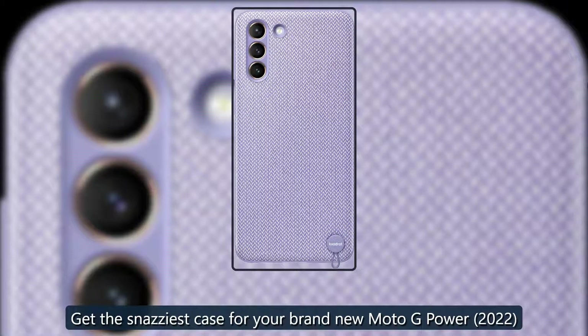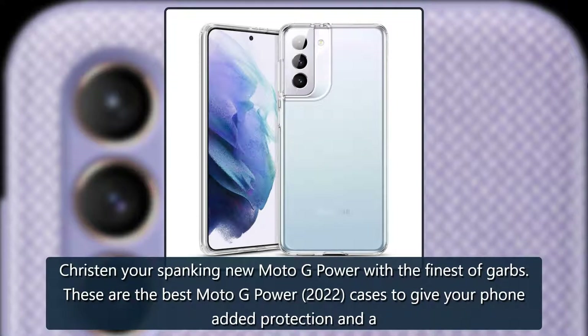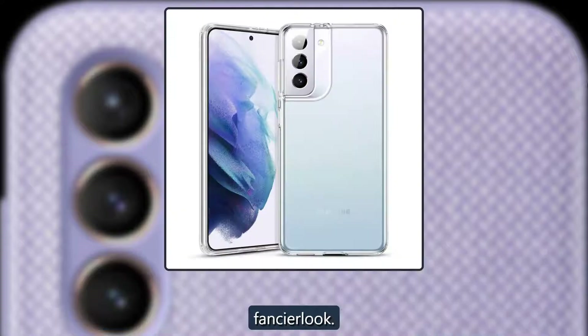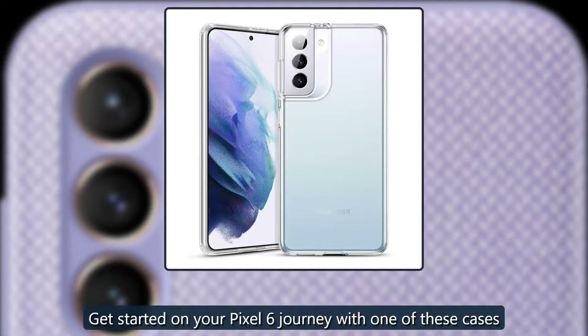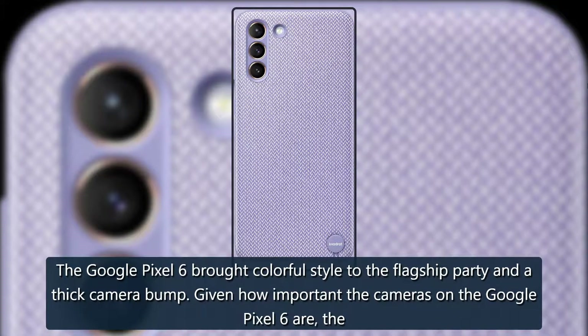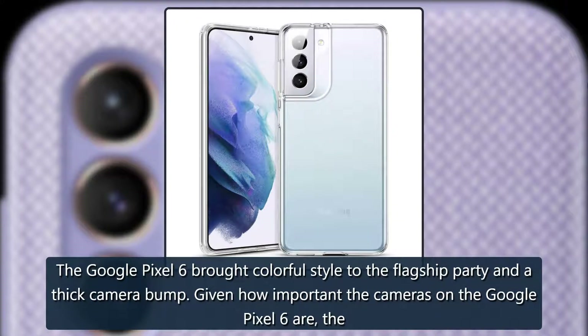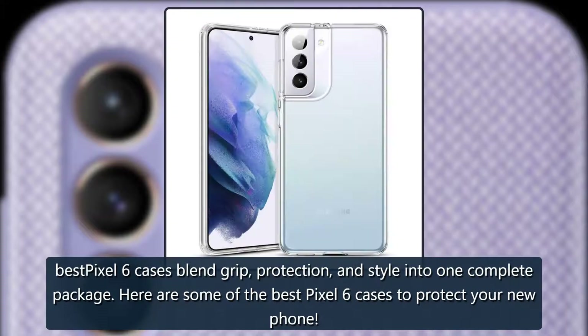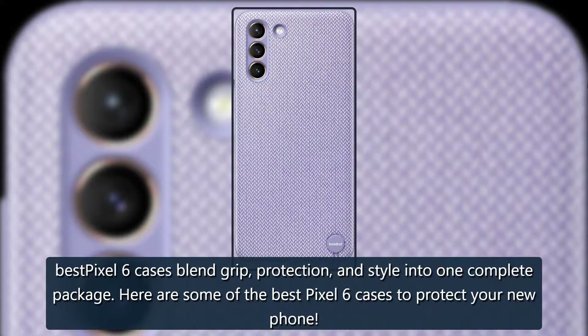Get the snazziest case for your brand new Moto G Power 2022. Dress up your spanking new Moto G Power with the finest of cases — these are the best Moto G Power 2022 cases to give your phone added protection and a fancier look. Also, get started on your Pixel 6 journey with one of these cases. The Google Pixel 6 brought colorful style to the flagship party along with a thick camera bump. The best Pixel 6 cases blend grip, protection, and style into one complete package.